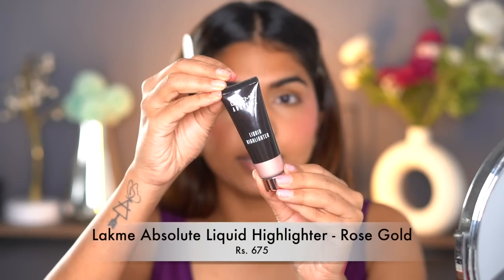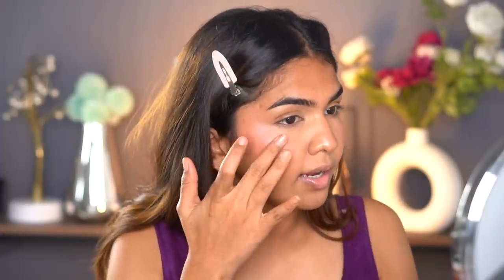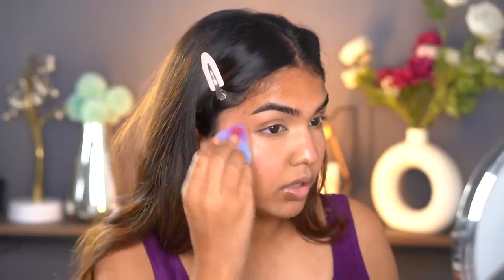Since I know people will use highlighter anyway, I might as well show you how it works. This is a good highlighter in the shade Rose Gold — grab them when they're on offer. I'm going to warm the product on the back of my hand and add just a little bit. Highlighter is very tricky if you go overboard; too much just exaggerates skin texture especially if you have acne. So blend it with your hand, then go over with a sponge — easy peasy.